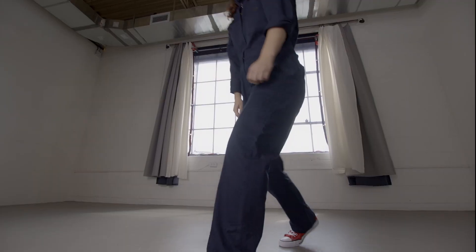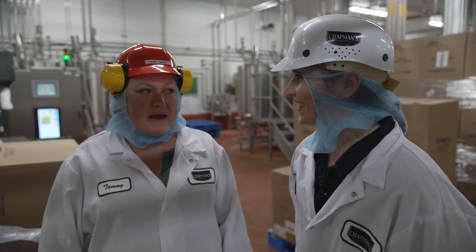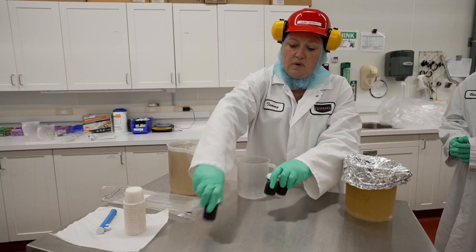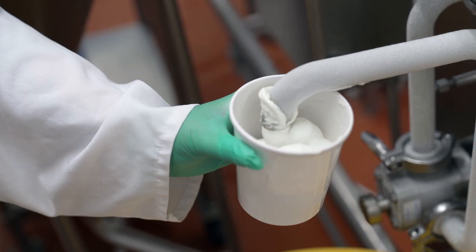I'm about to go off-limits to make the next craveable cone. Every part of this factory smells so delicious. I know, it's amazing when all the flavors come together. Tammy Barrett is literally an ice cream scientist — it's her job to create and test flavors and find the right combinations.